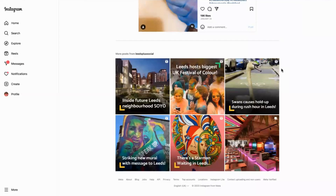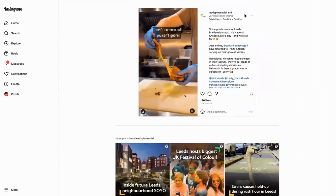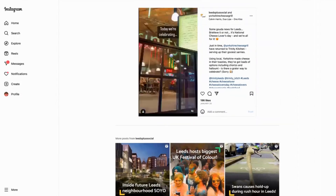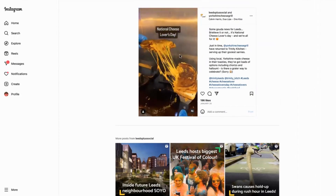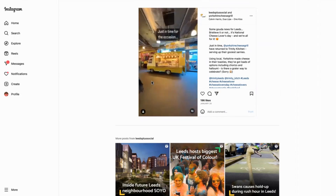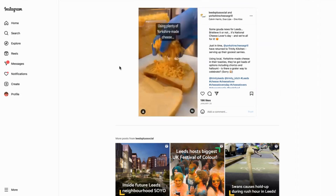Today we're looking at how to use reels to show off your collaborations on social media. This is Leeds Plus Social and they've done a collaboration with The Orchard Cheese Grill. They've pulled together a little reel as a collaboration, and the reel shows lots of short quick images of the area to grab local attention, along with a variety of toasties to grab any cheese lover's attention.